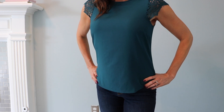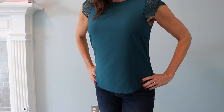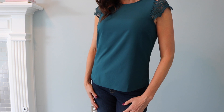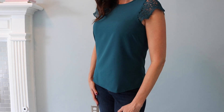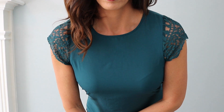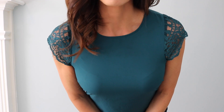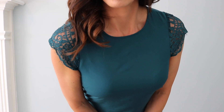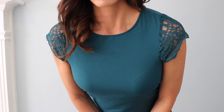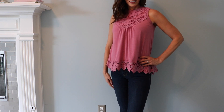This first top is from Target and it comes in a couple of different colors. I think this color is so pretty — it's one of my favorite colors for fall, and you'll see as this video goes on that I picked up several different pieces in this color. I think this is perfect for the beginning of fall. I love the cap sleeves and I love that it has lace on the sleeves, and it fits really nicely as well.